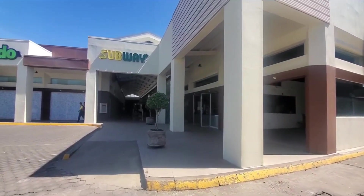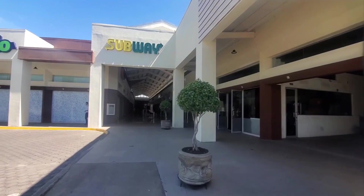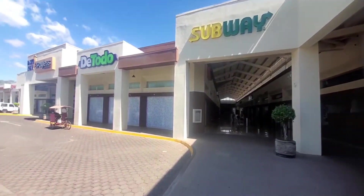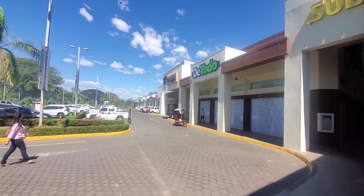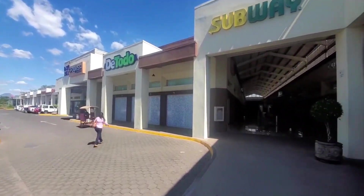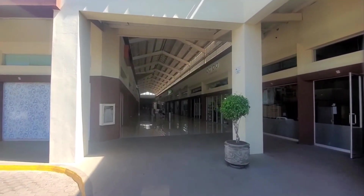Hi guys, I'm here at Cerro Real outside of León and I wanted to see what the shopping center looked like. Here you have various shops — you've got a Tip-Top, a Pizza Hut, a Casa de Café, a Payless store, and a whole bunch of other stores.